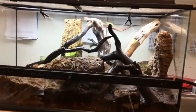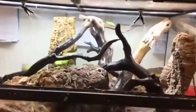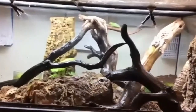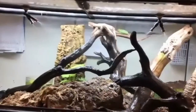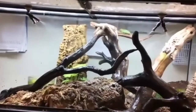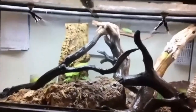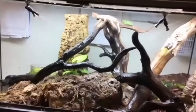Looking at this enclosure, we can talk about really enriching living spaces. You can see their mister system is running right now — that keeps it nice and humid in there. They like being misted. We can also see a wide variety of branches for them to choose to climb on.